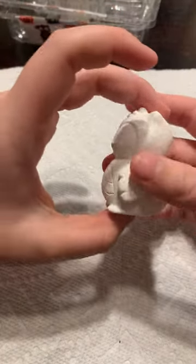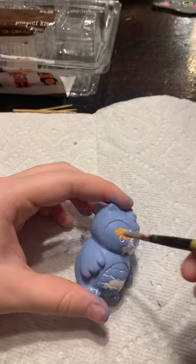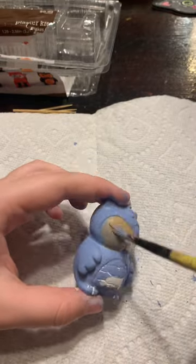Today I'm doing the last batch from the miniature sculptures at Hobby Lobby. Today we got an owl and a turkey. These are my favorite two from the six pack.